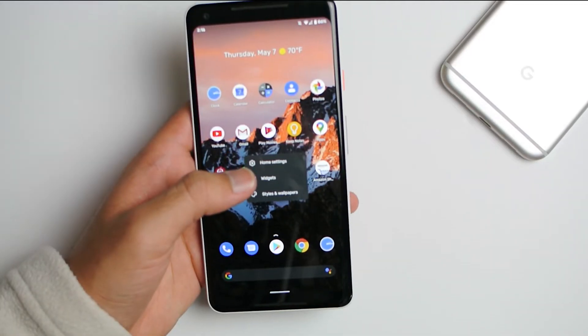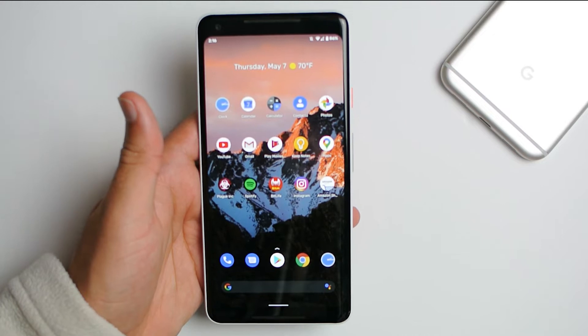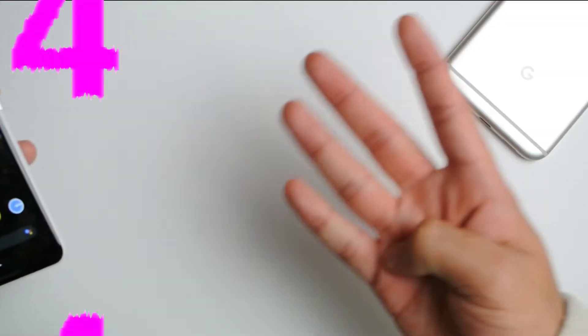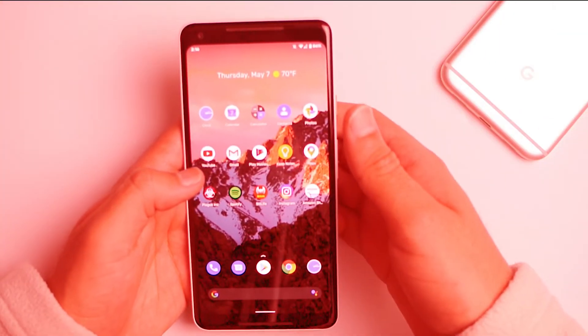Hey, what's going on guys, welcome back to SLPrem. Today I'm gonna go over four reasons why you should definitely not upgrade your Pixel 2, 3, and 4 to Android 11. I'm very very serious — do not.